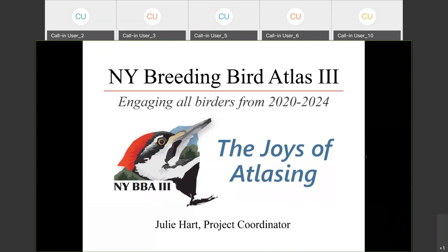Well, thank you everyone. This is actually the first time I'm giving this presentation as a webinar, so you guys are guinea pigs and we're trying to see how this works with this many people listening in from all over the state. And actually, I saw some people are from out of state, so welcome. I'm excited tonight to talk about the third New York Breeding Bird Atlas, a project going on from 2020 to 2024, and I'm going to focus the talk around the joys of atlasing.